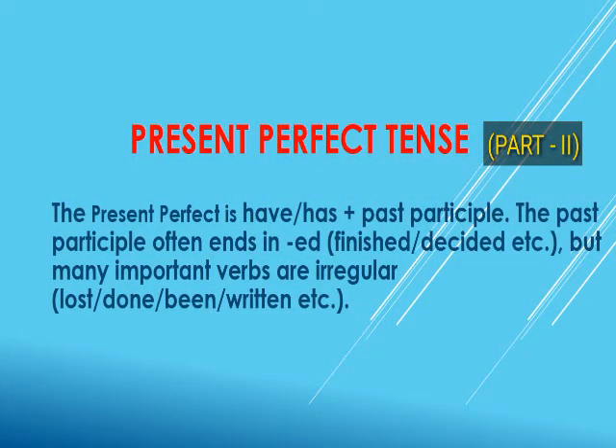Hi students, we have already discussed some other uses of present perfect tense in our previous video. Today we are going to discuss some other uses of present perfect tense.